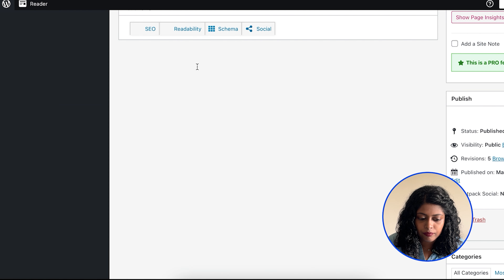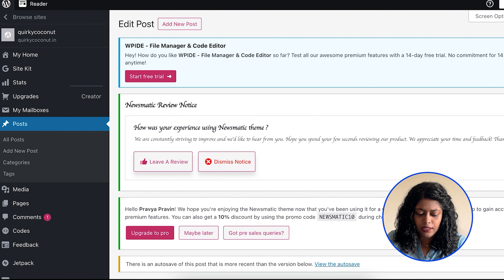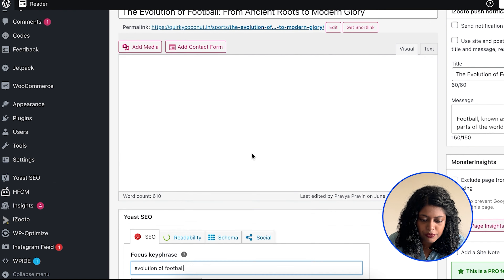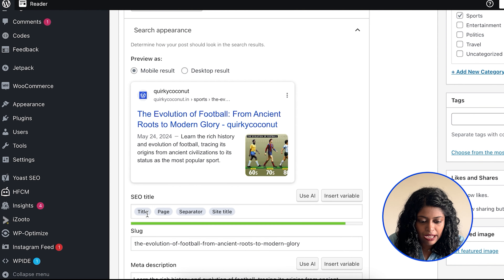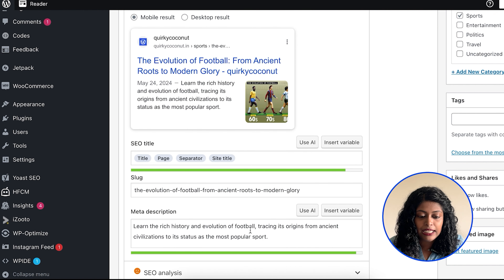Here's how to add a focus keyword, and also add it to the title and the meta description. Open a post and scroll down to the Yoast SEO section — this is where you can add your focus keyword, for example 'evolution of football.' Make sure the slug has 'evolution of football', the meta description also includes 'evolution of football', and since the page title is 'evolution of football', it's automatically picked up, separated with the site name.